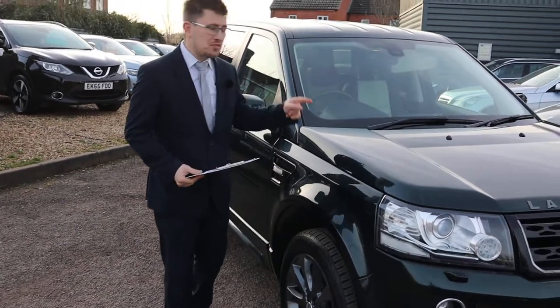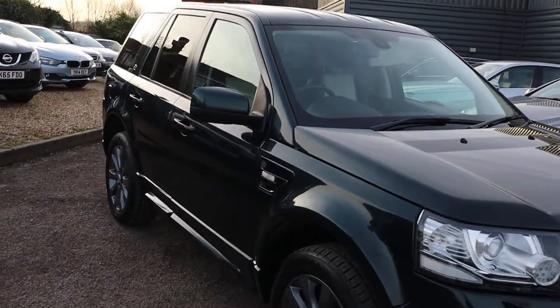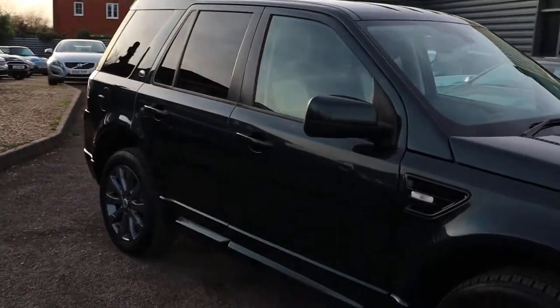Welcome to Country Car, my name's Tom. Brand new to stock is this gorgeous Freelander. I'm going to give you a walk around it today, show you a few of the features and the general condition.